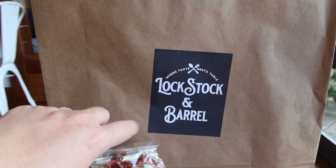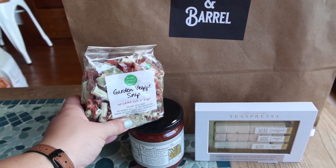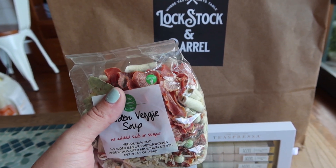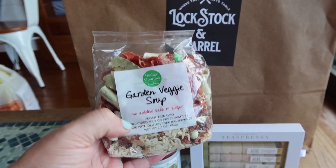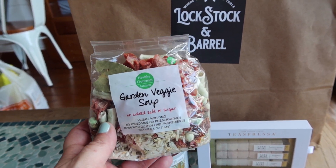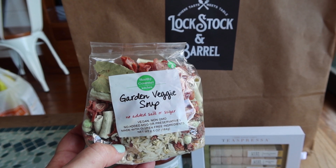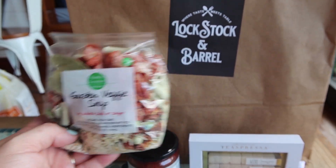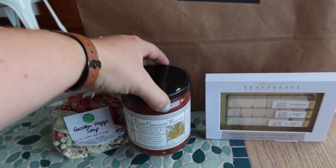They do have a sticker on the bag — another food place called Lock Stock and Barrel. I picked this up for Page — it's a garden veggie soup. It serves eight so this will be something we'll eat all week, maybe as a lunch or dinner alongside some sausage for everyone who wants it. It says vegan, non-GMO, no added MSG or preservatives, made with gluten-free ingredients. And here's another black bean and corn salsa — this one is New Cannon Farms.